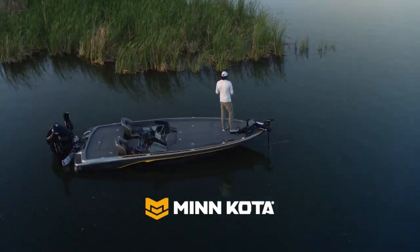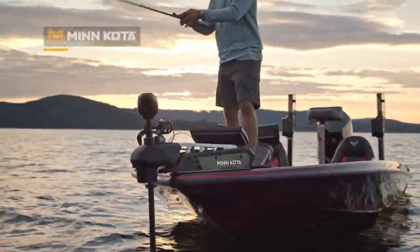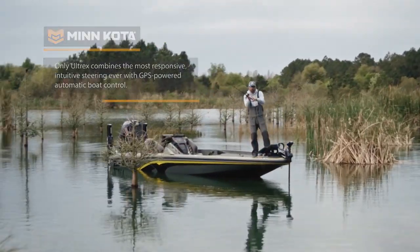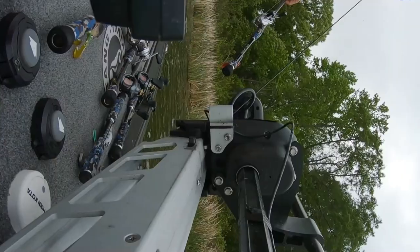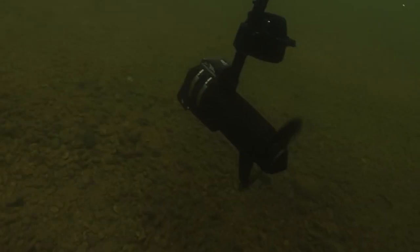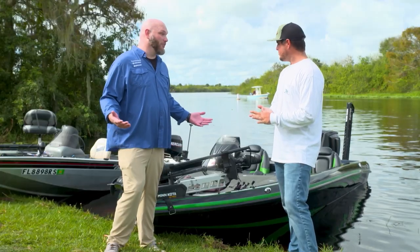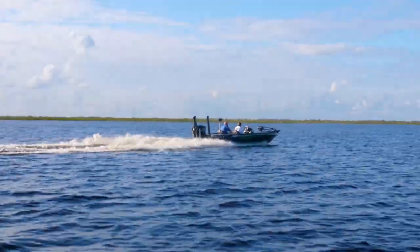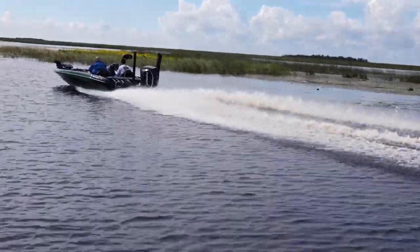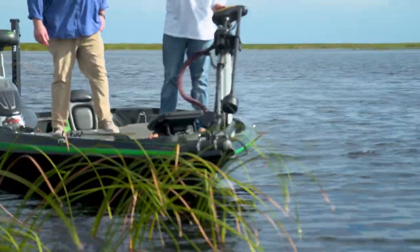From weekend warriors to seasoned fishermen, Minn Kota offers products that communicate and integrate to help you take full command of your boat. The Ultrex trolling motor features the most advanced technology on the water today. What has changed Cody's approach to his guide day most is first and foremost the spot lock feature, which has been revolutionary for him. The responsiveness of the Ultrex foot pedal — with no resistance — makes his job a lot easier. They head out on the water.